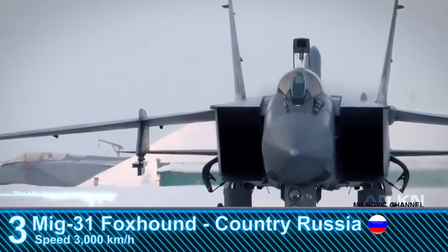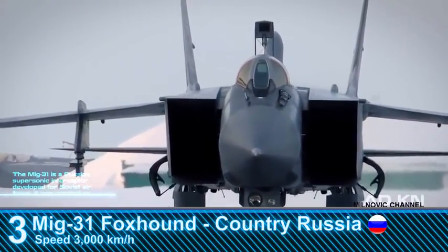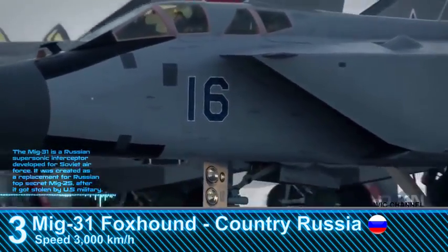The MiG-31 is a Russian supersonic interceptor developed for the Soviet Air Force. It was created as a replacement for the Russian top-secret MiG-25 after it was stolen by the U.S. military.